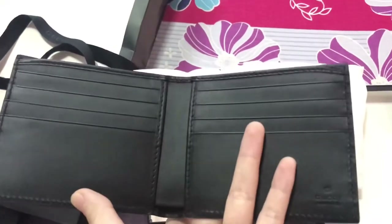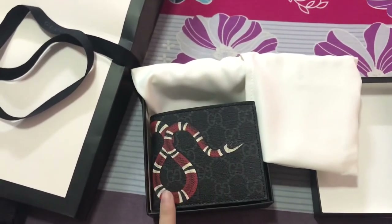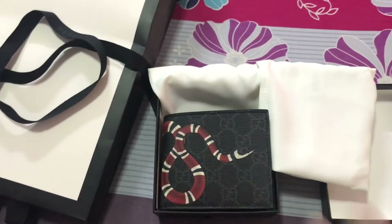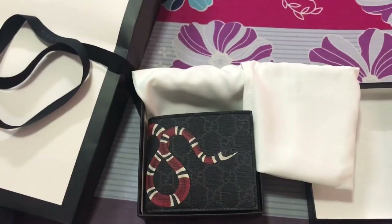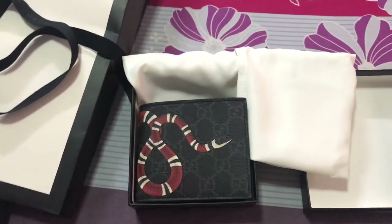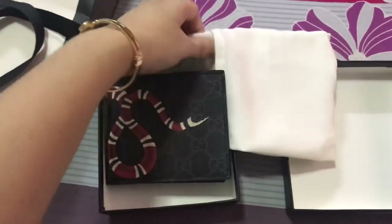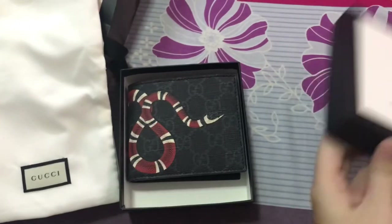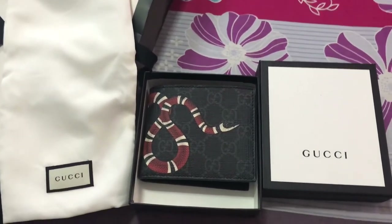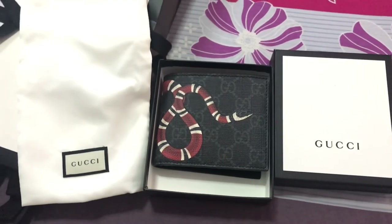That's pretty much it for this video! I hope you guys liked it. If you have any questions, ask me down below. I'm also curious about the price of this bag in France, Spain, or other countries — if you know, please comment! I can't check the price on the website from my country. Please subscribe and like for new unboxing videos. Other brands coming soon — bye, have a nice day!